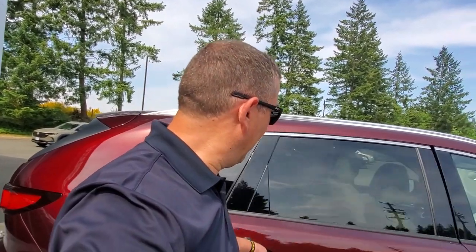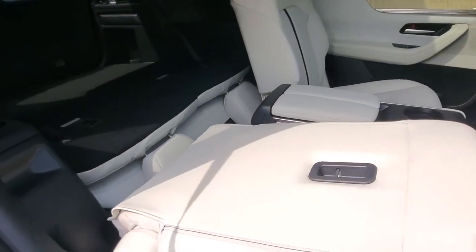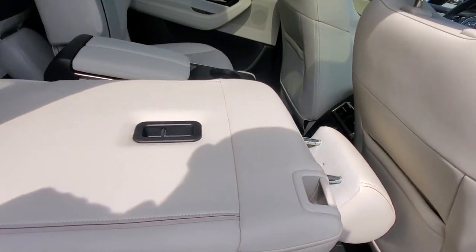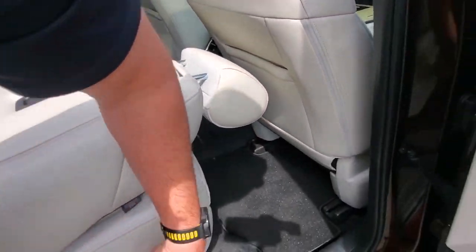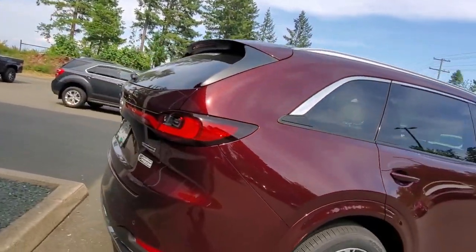Let's check out the back seat. The seat is folded down and you can fold all the rear seats down too, giving you lots and lots of storage. I'll go around the other side and check out the trunk.